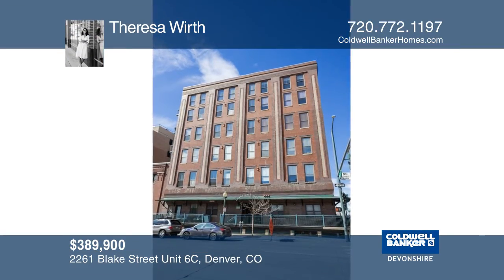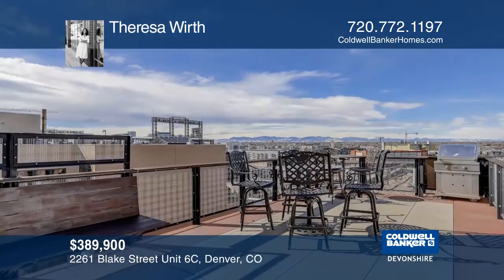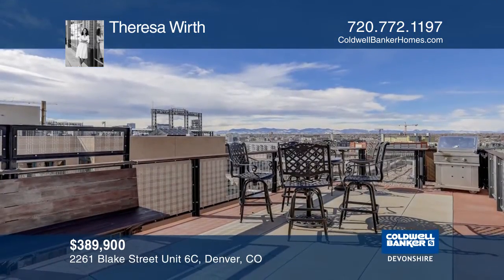This one-bedroom, one-bath historic stadium loft is located in the heart of the city. Watch the Coors Field fireworks from your balcony or host a rooftop barbecue overlooking the city.